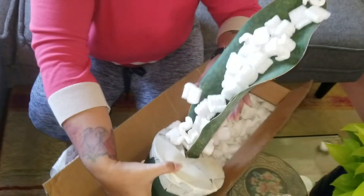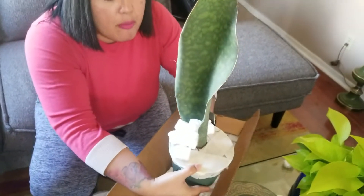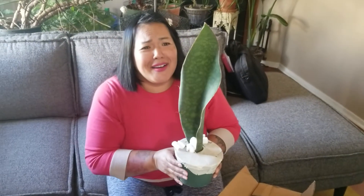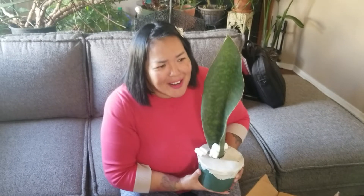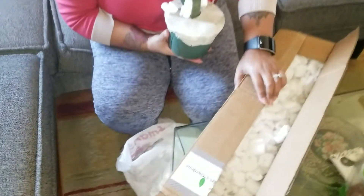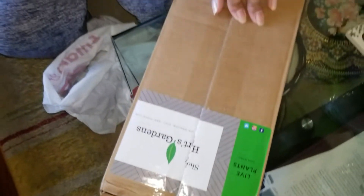Oh my gosh, guys — do you see this? I am in love! Look at this! Please order from this place, Hertz Garden.